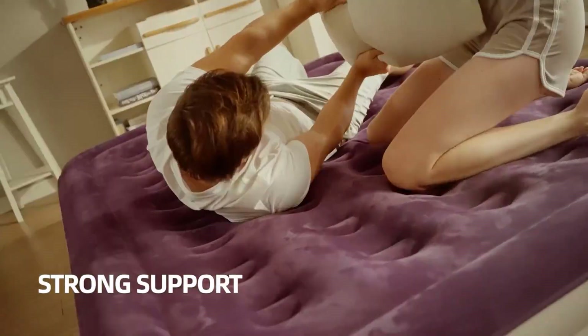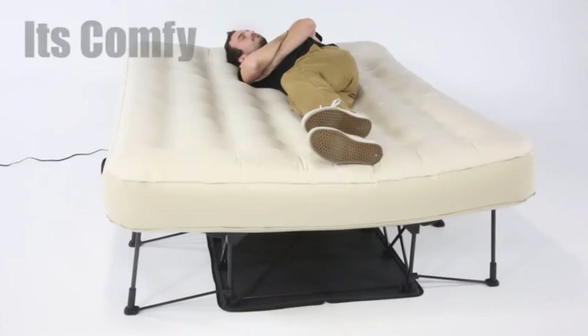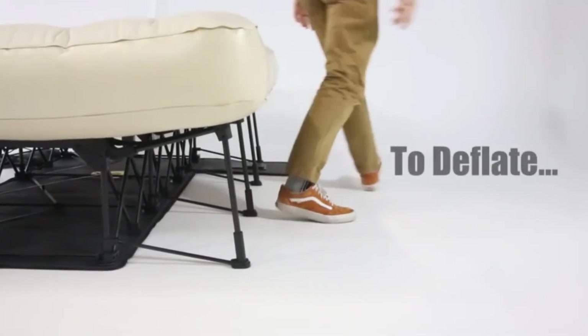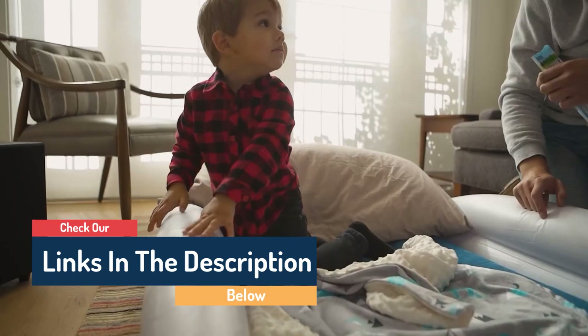Hello guys, today in this video we are going to help you find out the best air mattress on the market. I made this list based on my personal opinion, listing them based on their quality, durability, customer reviews, and more. If you want to see their prices and find out more information, you can check the links in the description below.